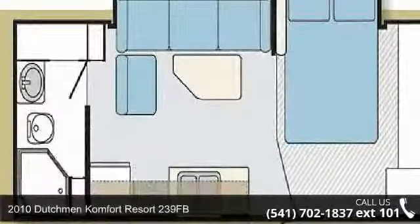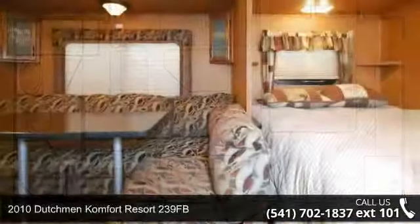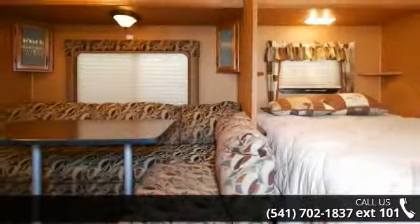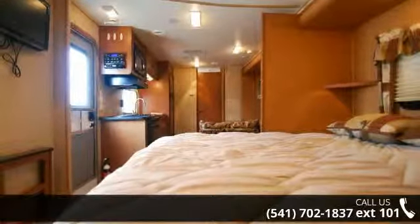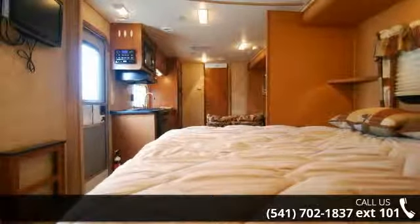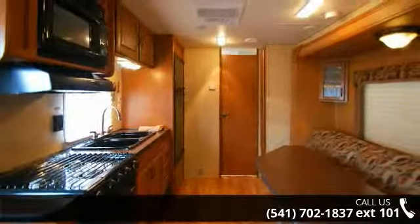Imagine yourself in this 2010 Dutchman Comfort. Whether you are planning on vacationing, adventuring or just relaxing, this travel trailer does it all. This unit is perfect for those looking to maximize fuel efficiency but maintain all of the conveniences of a well-appointed, feature-packed RV.